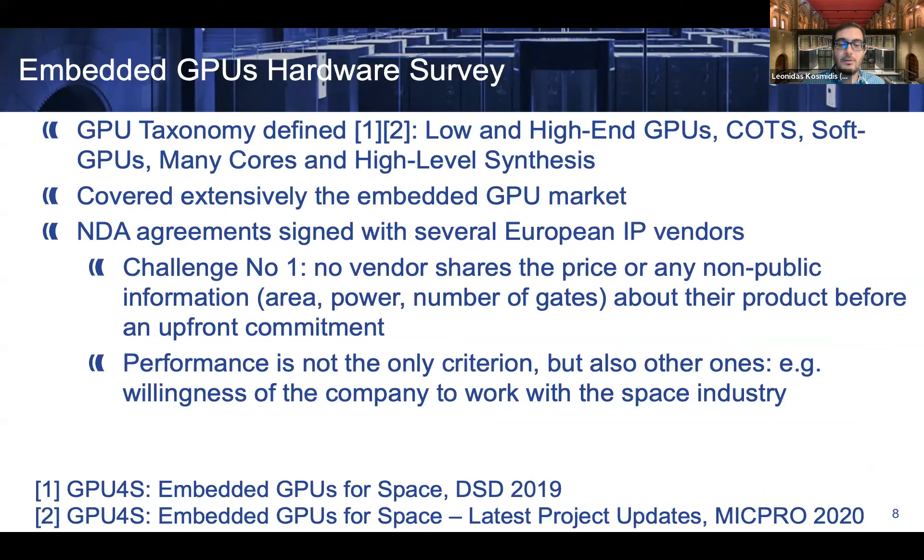Regarding our hardware survey, we covered extensively the embedded GPU market, going beyond strict embedded GPUs to cover additional similar devices. We signed NDA agreements with several European IP vendors. However, we faced a major challenge: no vendor would share non-public information about their product without an upfront commitment to build silicon with them. In our analysis, we were not only interested in performance but also other criteria like companies' willingness to work with the space industry.